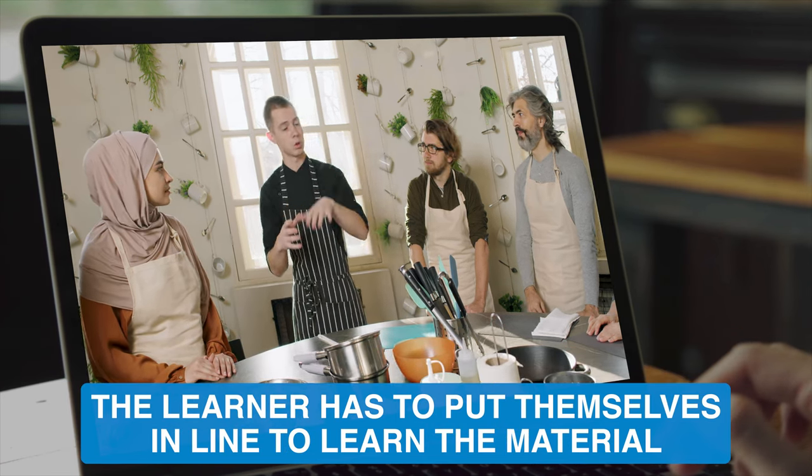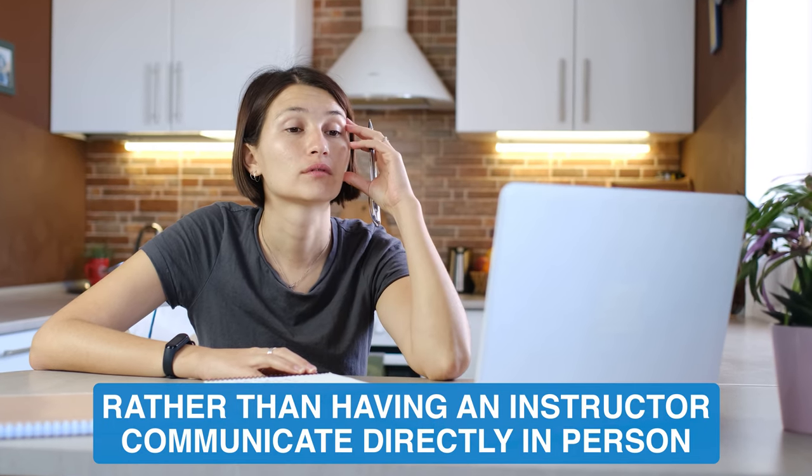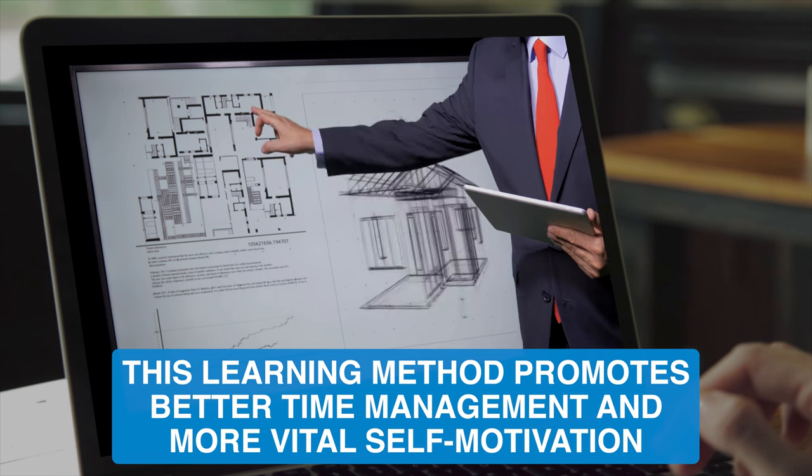There is an aspect of self-motivation that comes with the online self-paced learning space. The learner has to put themselves in line to learn the material, rather than having an instructor communicate directly in person. This learning method provokes better time management and more vital self-motivation.